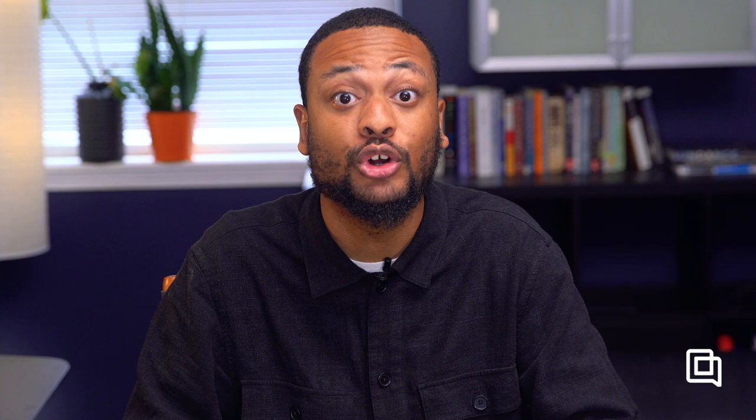That was a lot of tools, but hopefully you were able to figure out which one might be the best fit for you. As you're shopping around, here are some tips to keep in mind. One: pick a tool that's made for your industry. Industry-specific tools often offer more unique features related to your needs, and they work exclusively with businesses like yours, so they build the most innovative features for your industry and their support teams understand what's going on inside your business. Two: make a list of must-have features and filter your product search for those.